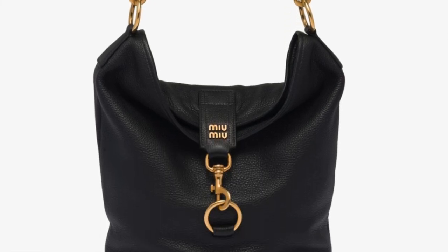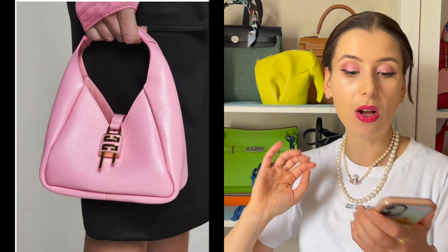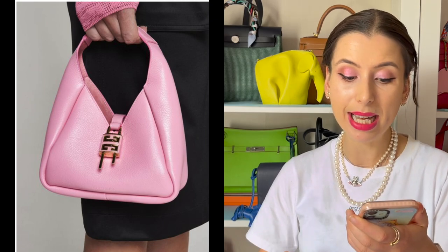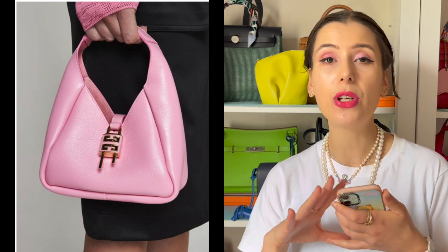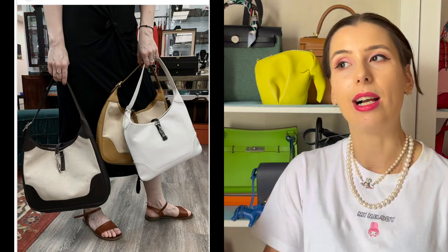I wanted to say thank you to a recent commenter who pulled the trigger on a certain Givenchy bag called the G Hobo Mini bag in pink. This really inspired me to talk about hobo bags, because I've noticed so many brands doing hobo bags recently — it's like a massive trend. I wanted to share some of the hobo bags that are trending at the moment, and also pre-loved alternatives that are cooler, cheaper, and more affordable.